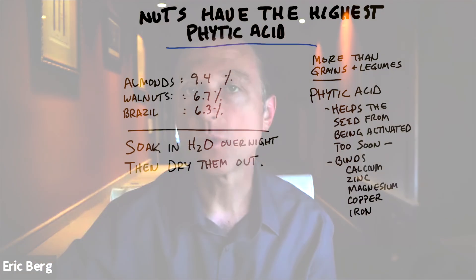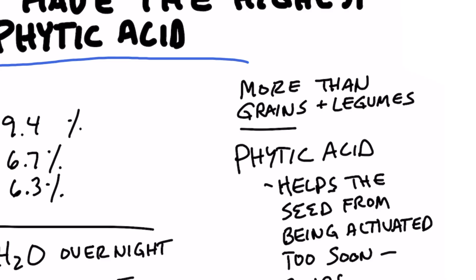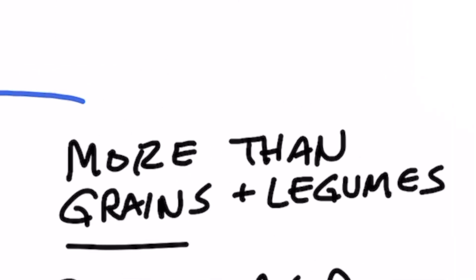If you have trouble consuming nuts, this video is for you. Whether you're consuming almonds, pecans, or Brazil nuts — a lot of people get bloating and they're not sure why. Well, nuts have more phytic acid than even grains or legumes.